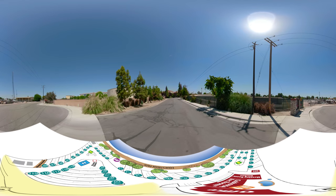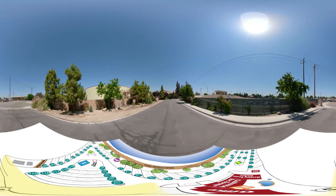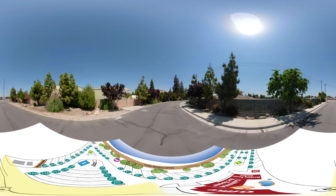Welcome to Bakersfield River Run RV Park in Bakersfield, California. Located just off California 99 at California 58, the RV Resort is designed for campers of all types, big or small.